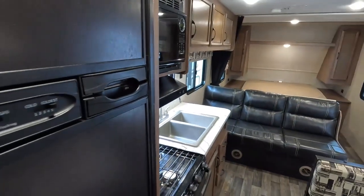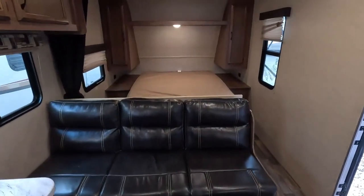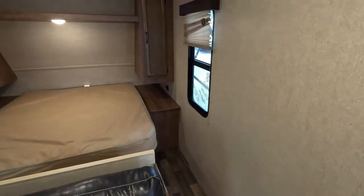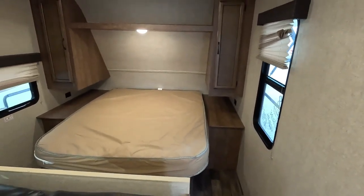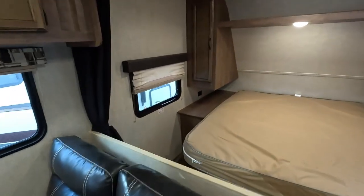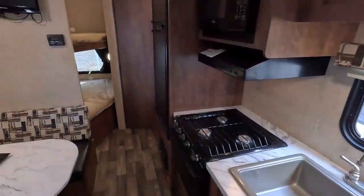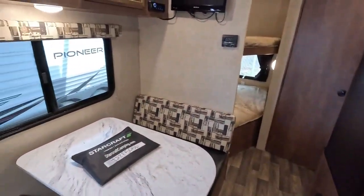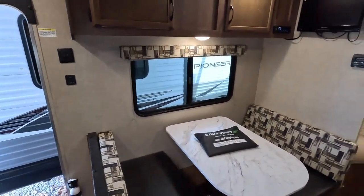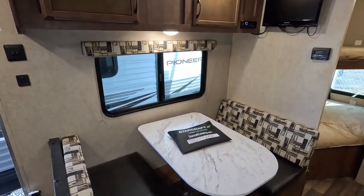Just a nice little camper for somebody who wants something pretty basic but still with nice amenities like the DSI water heater, DSI furnace, and power awning — you just push a button to bring the awning in or out. I've got it listed for $16,900, and that includes our major systems inspection.